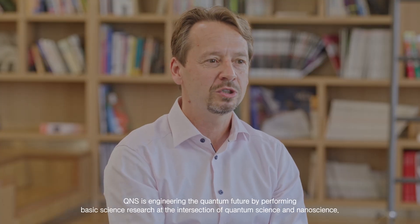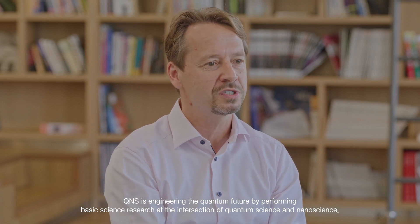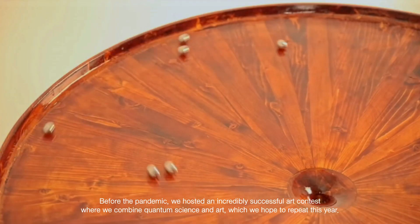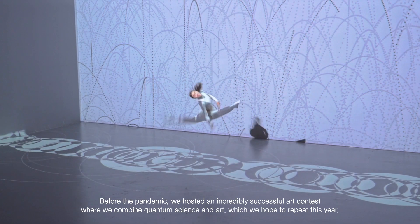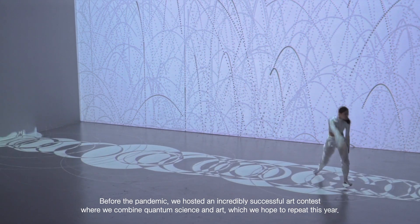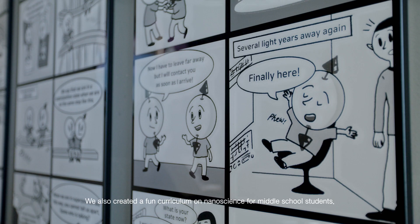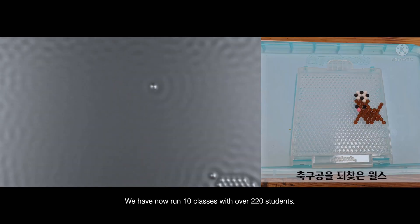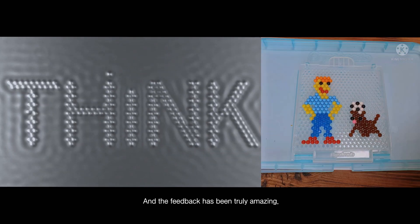QNS is engineering the quantum future by performing basic science research at the intersection of quantum science and nanoscience. QNS engages directly with the Korean public. Before the pandemic, we hosted an incredibly successful art contest where we combined quantum science and art, which we hope to repeat this year. We also created a fun curriculum on nanoscience for middle school students. We have now run 10 classes with over 220 students, and the feedback has been truly amazing.